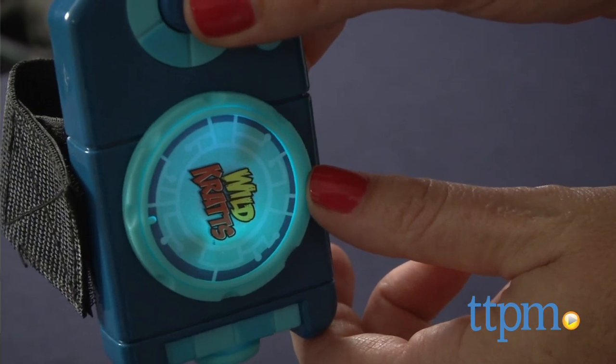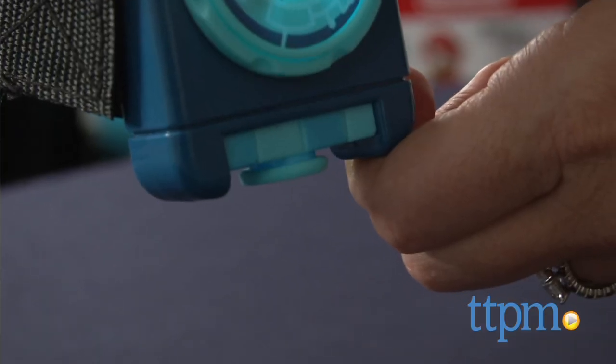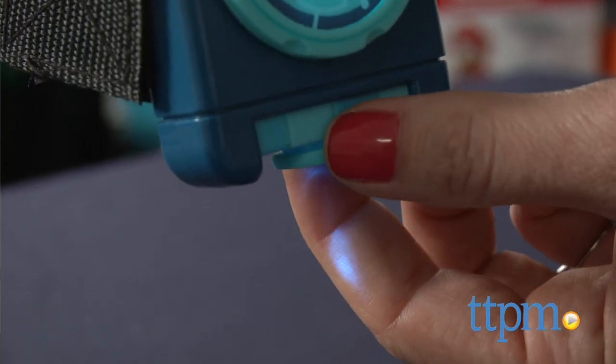It features a Velcro band to fit on a child's arm. Press the button to project the images and turn the dial to scroll through them. The focus can be adjusted for each image by turning the lens. This may seem obvious, but the toy works much better in the dark.